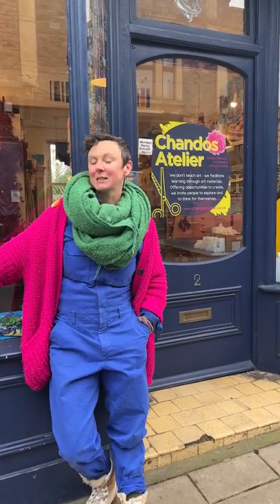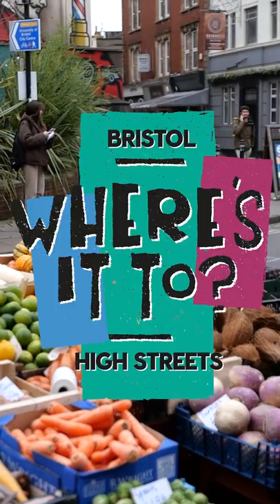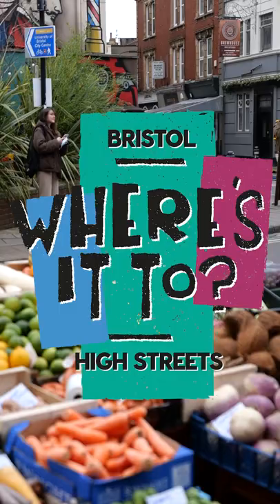We're back. This is me, ready to go in for a class. I've got children coming to get creative in Chandos Atelier. This is my business. I'm so lucky to be able to be here, to be able to be on this amazing street. Come and have a look. Where is it to on Chandos Road, Cotton Hill and White Ladies Road in Redland? I'm so lucky to be here.